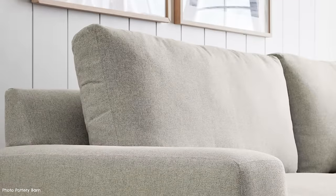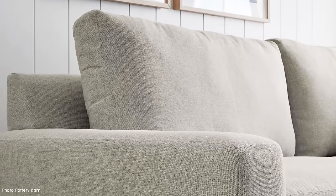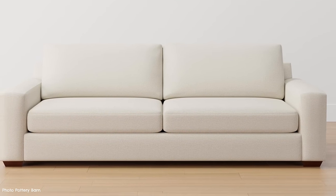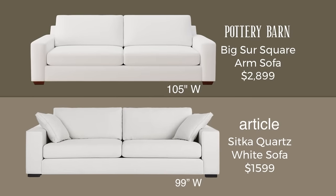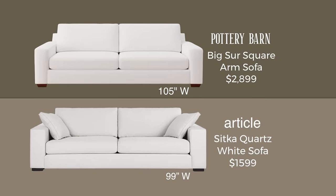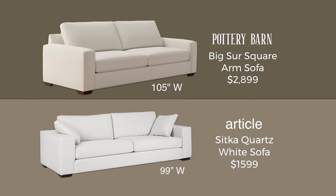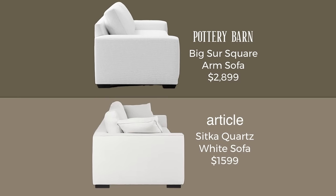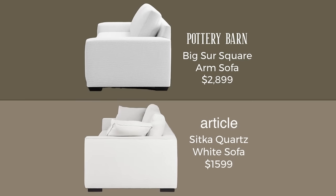Out of all their sofas, the Big Sur is their top seller at the moment. The square arms and width of this sofa are a draw, and the deep version is the more preferred by customers. It's a whopping 105 inches wide, priced at $2,899. I found a great alternative at Article — the Sitka quartz white sofa, an extra-bright fabric, at a wonderful price of $1,599. When you see them side by side, they really do look similar, so I think this is an excellent dupe.